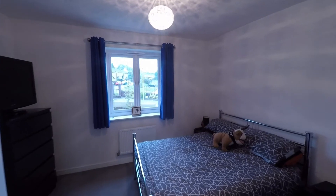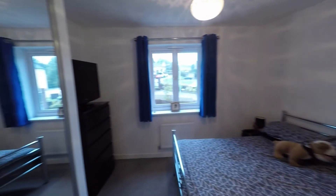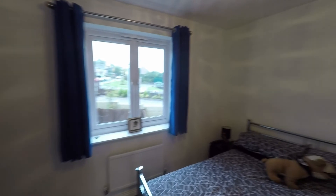Back across the landing to last but certainly not least, we have another great size double room with plenty of space for a double or even king-size bed. We also have built-in wardrobes with full-length mirrored sliding doors, making this a very comfortable double bedroom.